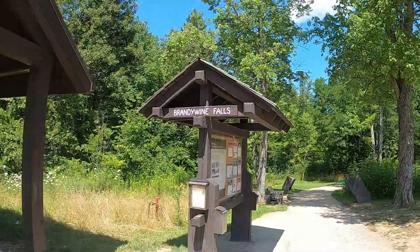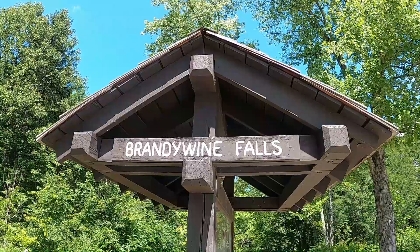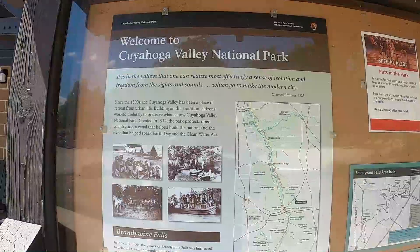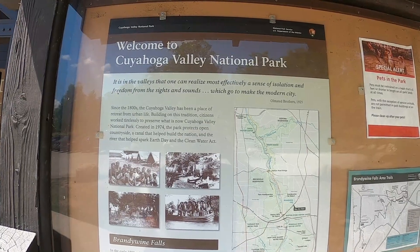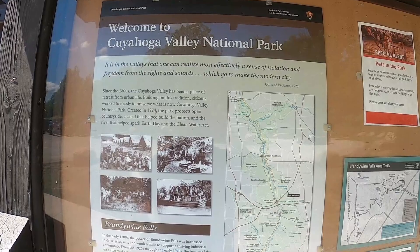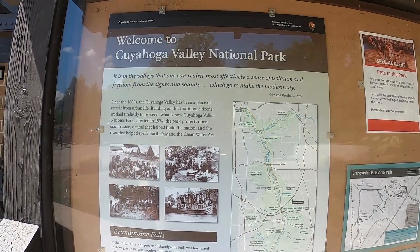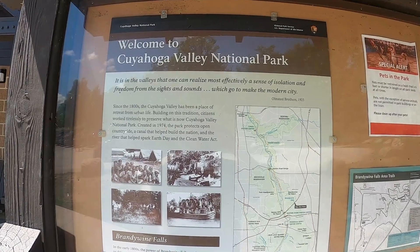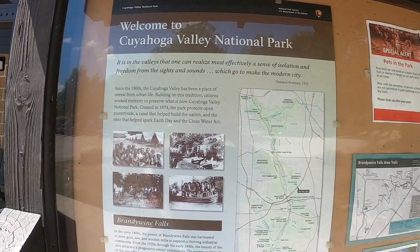We are going to check out Brandywine Falls. This sign here states that since 1974 this has been a destination for families to get away from the hustle and bustle of the big city and experience and be one with nature.